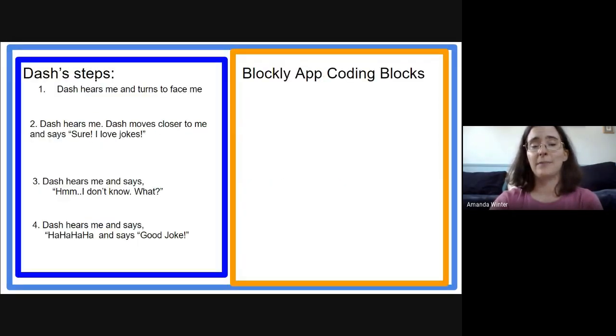But we've got a problem — these steps are written in English. So if you were going to help me with the joke we would be okay, but Dash is a robot. So we need to find out what we need to use to communicate with Dash. One of the things that Dash works with is the Blockly app, which uses coding blocks. So we need to find the blocks in the app that match the directions we want Dash to follow.